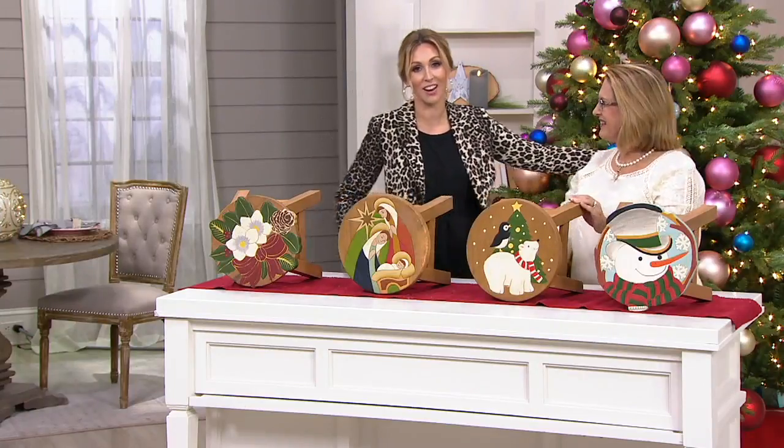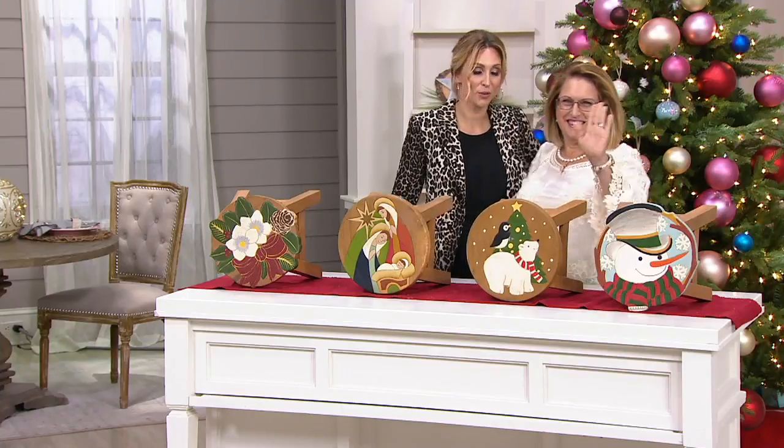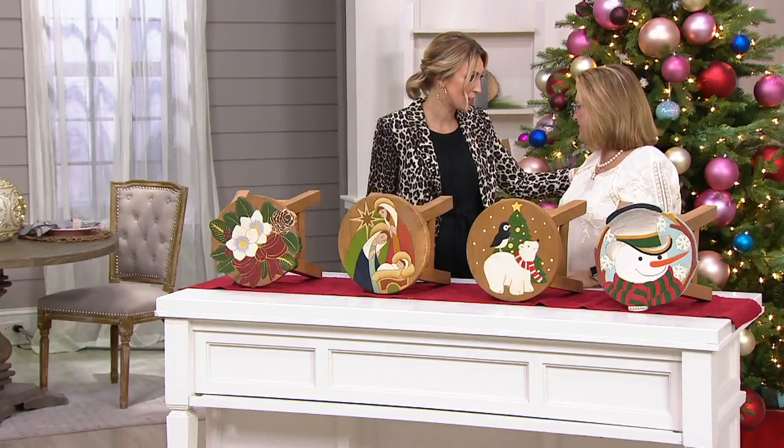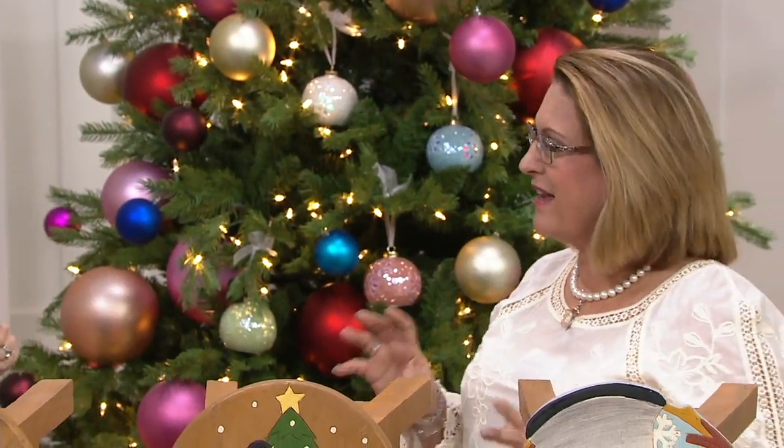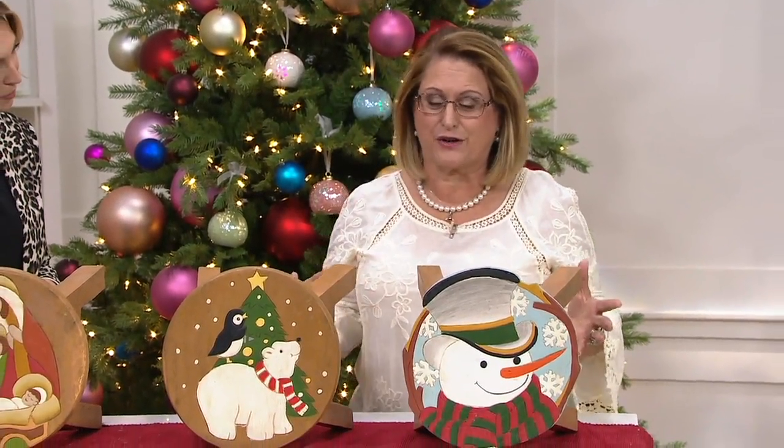This woman right here is amazing. Her name is Nancy Brandmuller. Everyone, thank you so much. You are just a doll, and I love what you bring to us here at QVC. Plow and Hearth — since what, like the 1970s? 1980, out of Madison, Virginia. They are a company that specializes in those heirloom pieces, those pieces that are going to help you add warmth, welcome, and tradition to your holidays and into your home.